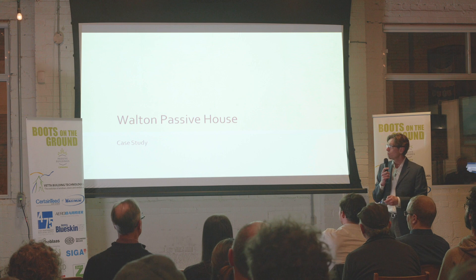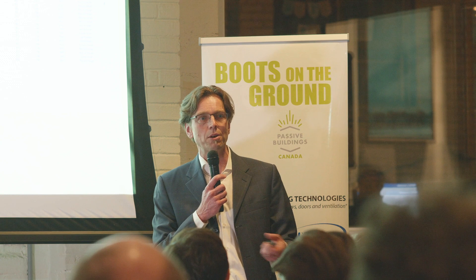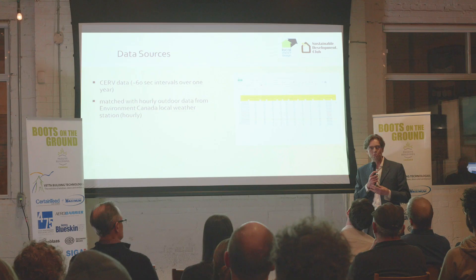We're just going to talk about the Walton Passive House. We've been collecting data for the last year and a half. We have a conditioning ERV by Build Equinox called the CERV. It has built-in monitoring software that gets uploaded to Build Equinox in Iowa, and I can check it on my phone. It's a heat pump ERV — instead of having a core, it uses a heat pump to transfer heat back and forth. What I like about the monitoring is that we just don't get proper monitoring of our passive houses, and this gives me the chance to actually do that.